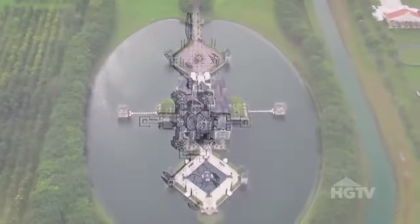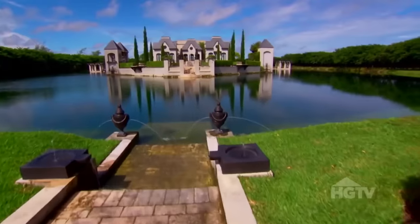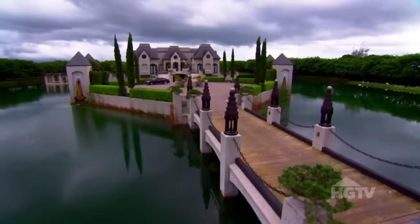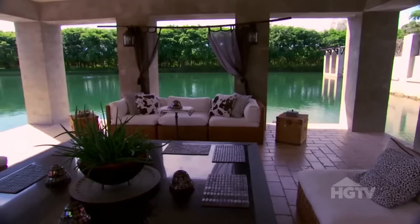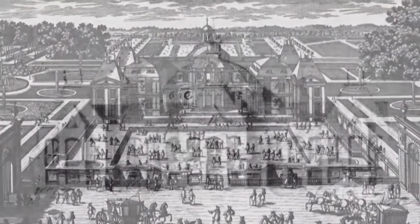Miami architect Charles Seeger has taken his passion for old world architecture and manifested it into one of the most unique homes in America. The nearly 20,000 square foot Chateau Artisan was modeled after the 17th century French chateau, Vaux-le-Vicomte.